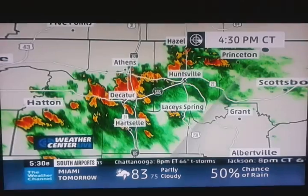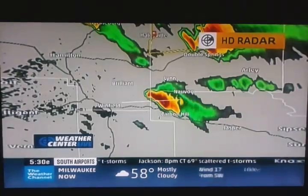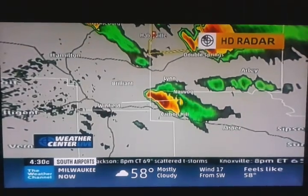Farther to the south across parts of northern Alabama, we have a cluster of thunderstorms not seemingly organized there, but some of these have been producing some gusty winds and some hail.